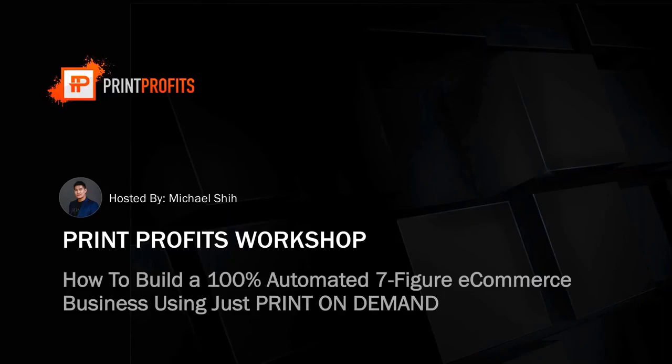There is going to be an optional opportunity to join Michael's coaching program that he runs in conjunction with Fred, but joining is entirely optional. Everyone is welcome for the free training. But if you are interested in print-on-demand, I do highly recommend it.